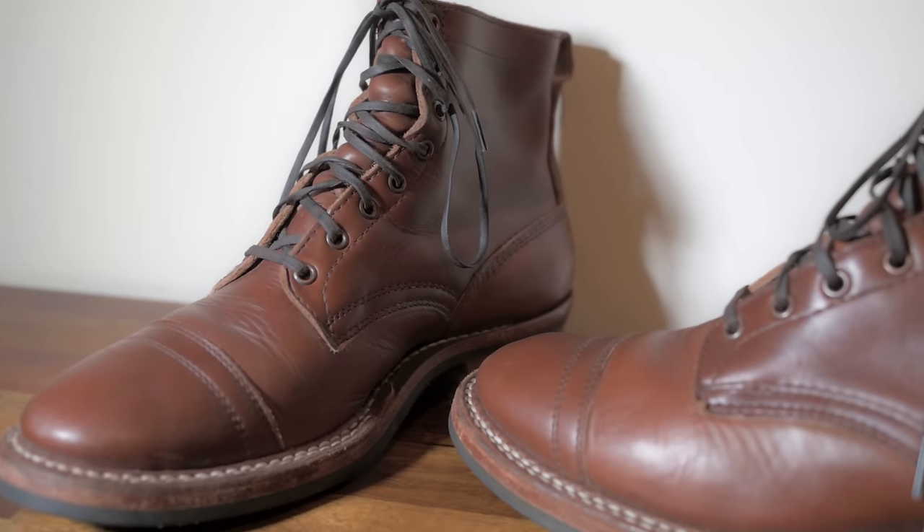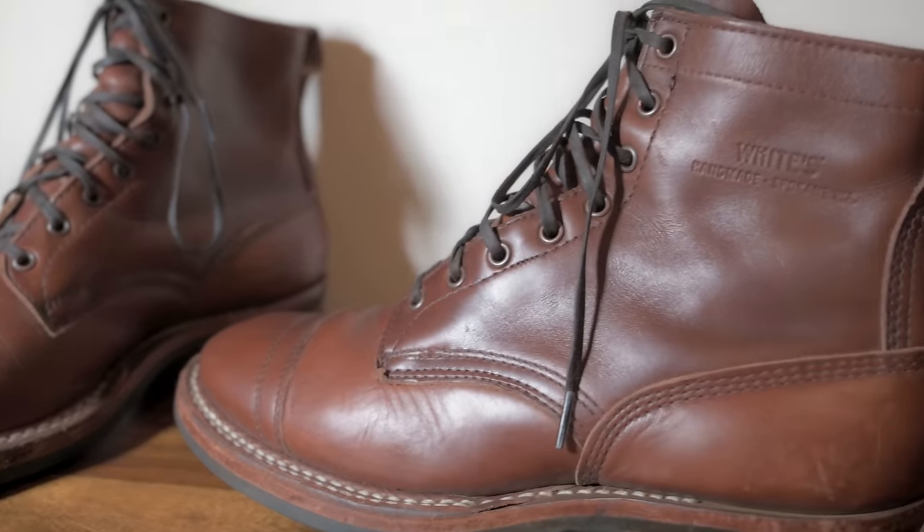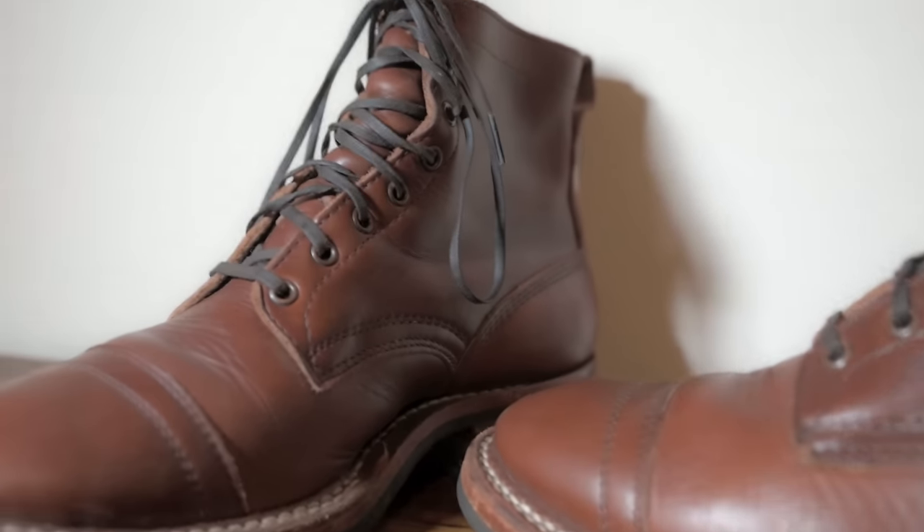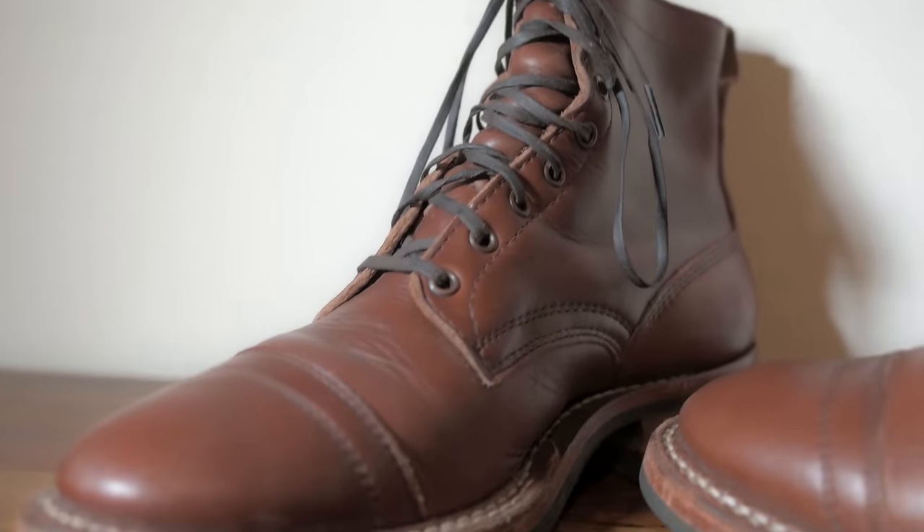If you're new to boots, the last is the foot-shaped mold that boots and shoes are built around — it determines just about everything regarding fit. This boot is made on White's 55 Arch E's last, while the Sherman is on the MP last, which has a lower arch and a dressier, pointier toe.